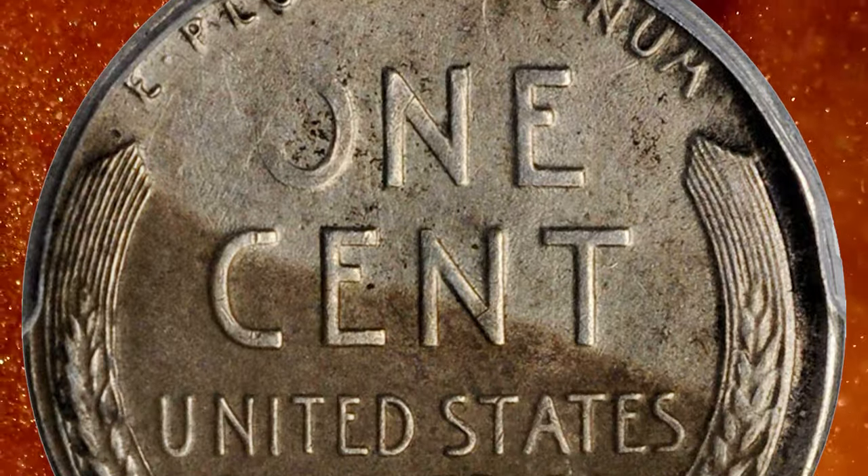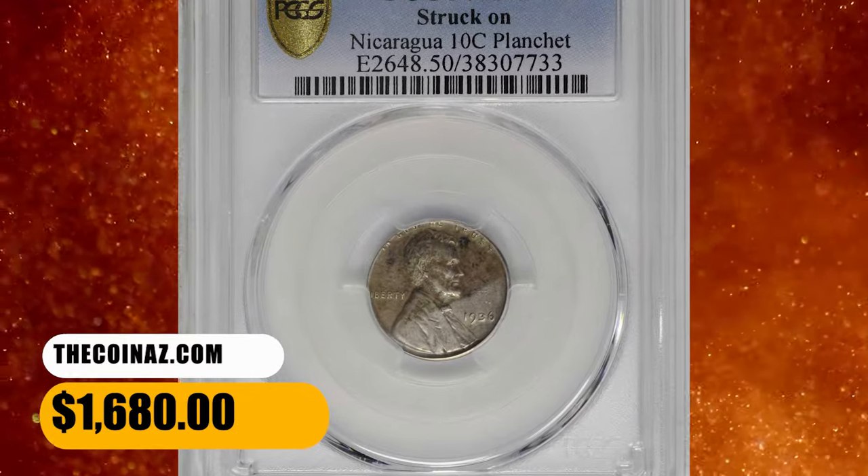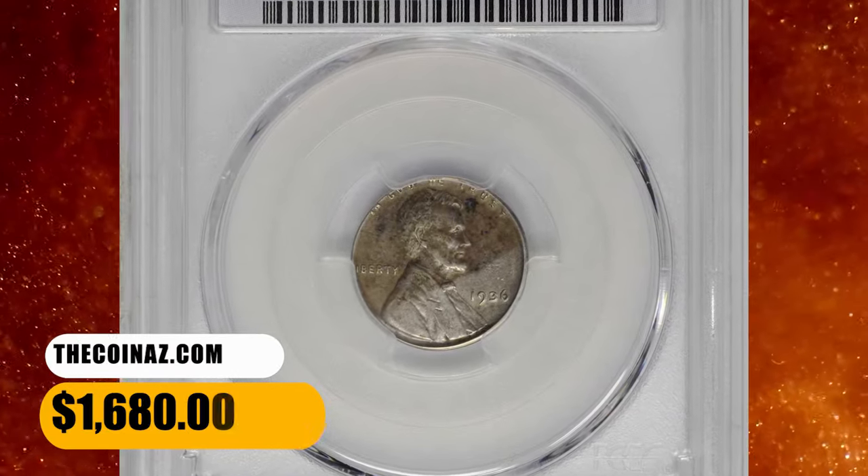It is ideally centered on both sides, with the tops of 'In God We' falling off the edge, but the reverse legend is completely intact. It was sold for $1,680.